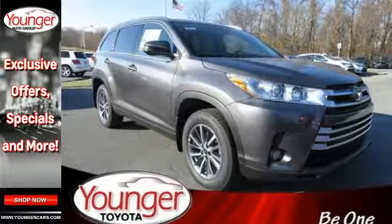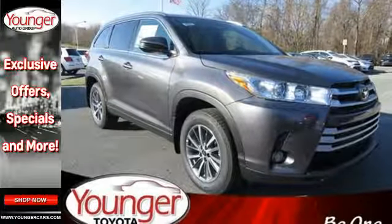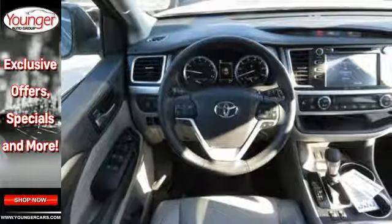For busy days that never end and fun that never quits, this Highlander is ready to take you to the next level.